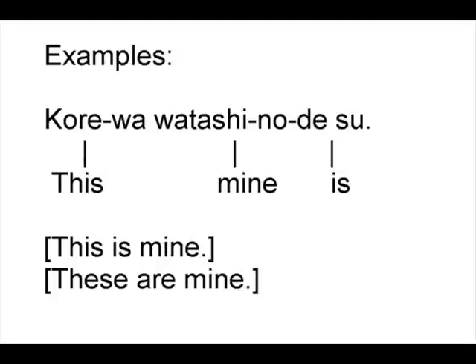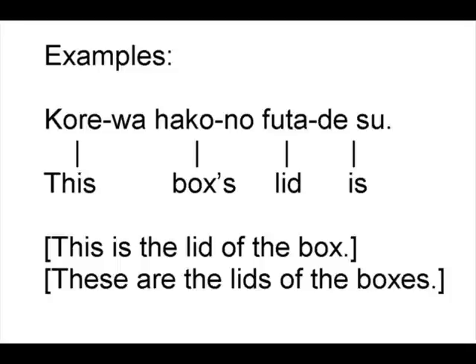これは私のです — 'This mine is' — meaning 'This is mine' or 'These are mine.' これは箱のふたです — 'This box's lid is' — meaning 'This is the lid of the box' or 'These are the lids of the boxes.'